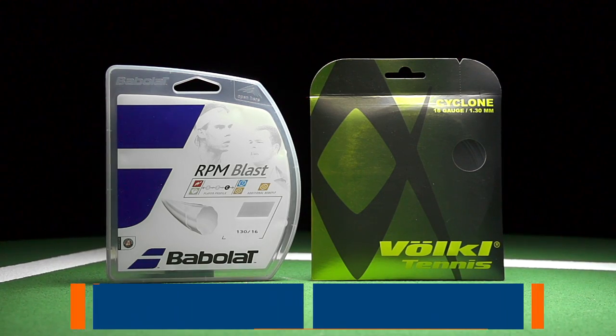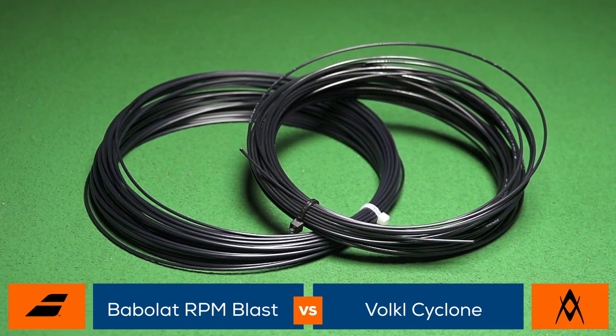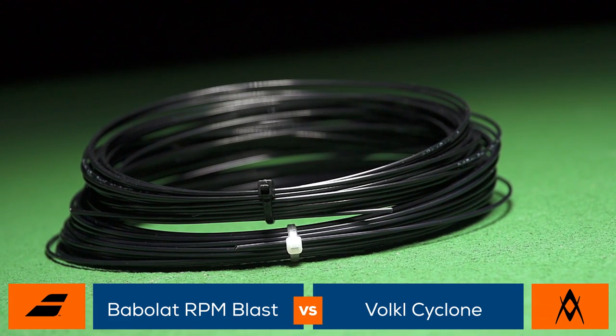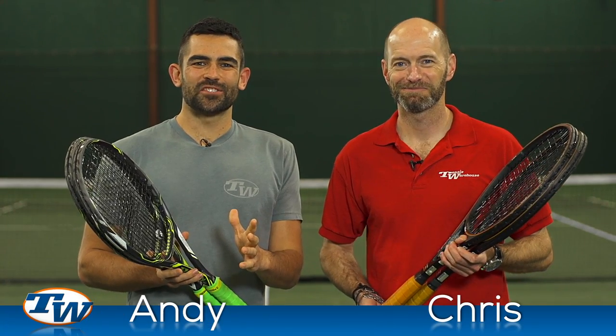Welcome to the Tennis Warehouse String Comparison between Babolat RPM Blast and Volkl Cyclone. Today we pit two of our favorite strings against each other, popular amongst both our TW playtesting team and our loyal customers. Not only do they both share the same color and shape design, they both boast a very control-oriented response with tons of spin potential. It was Chris and I on this string comparison — a real treat for both of us, because we're both big fans of both strings.